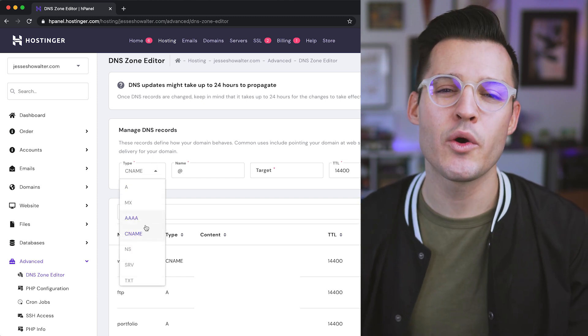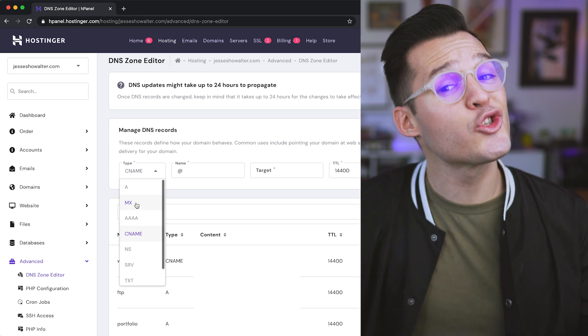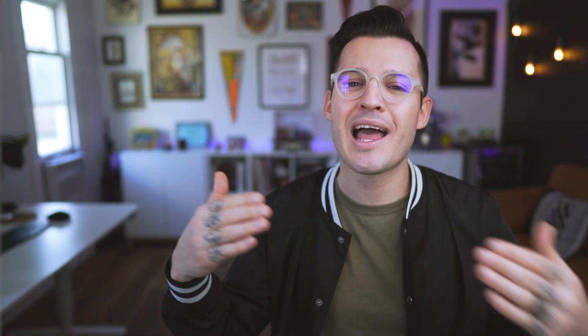The last important record you might need to know is your MX record — that's your mail exchange record. This will allow you to reroute your emails. The fourth item on the list is bandwidth and data transfer. If you have shared hosting, you can't be uploading 50 terabytes of information every single day. You might need a higher level, or find a hosting provider that offers unlimited bandwidth or data transfer rates so your website doesn't bog down, shut down, or crash when people are trying to visit it.